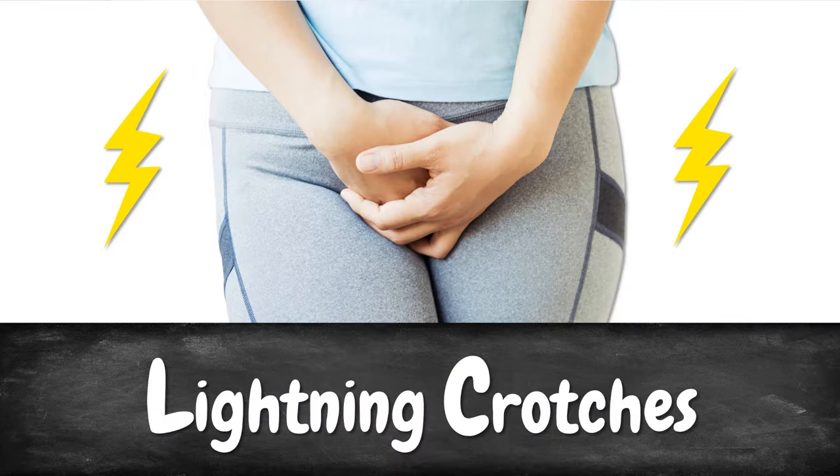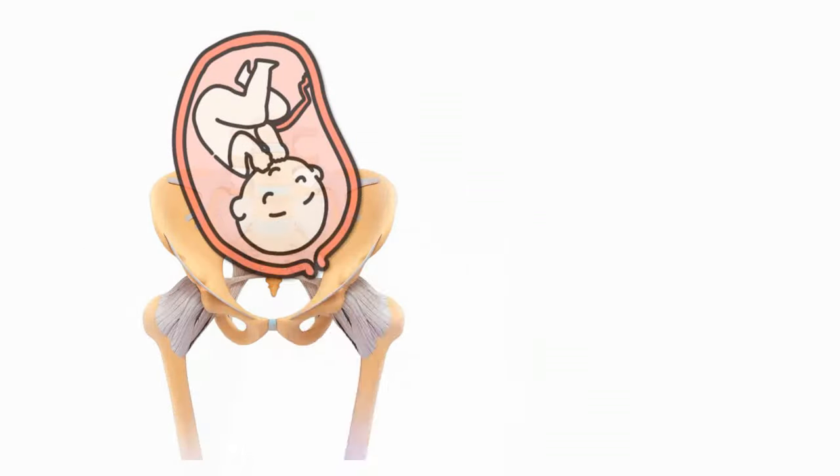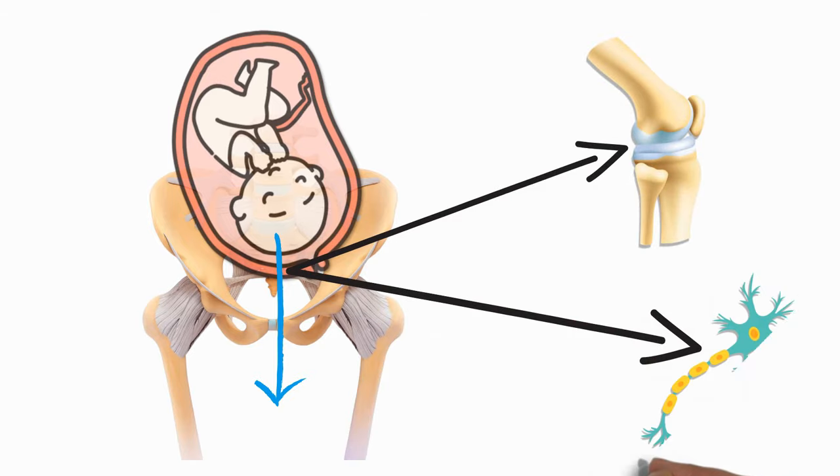First on our list of cervix dilation symptoms are lightning crotches. Lightning crotches are often described as a sharp or shooting pain which a woman may feel in her pelvis, in her rectum, or in her vagina. Very often that sort of pain is described as cervix dilation pain. However, what it really is, is that your baby's head has descended so deep into your pelvis that baby puts pressure on ligaments and nerves.